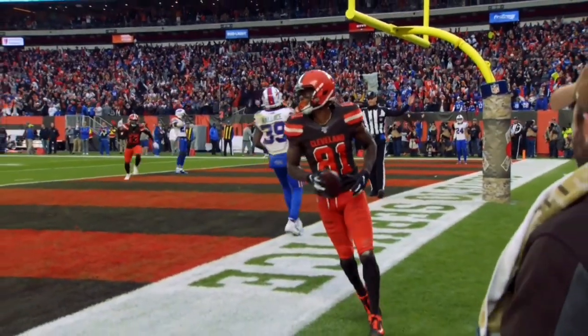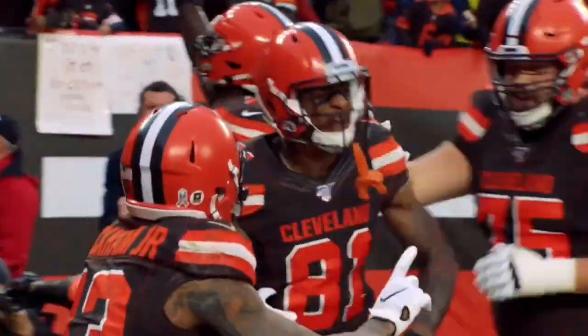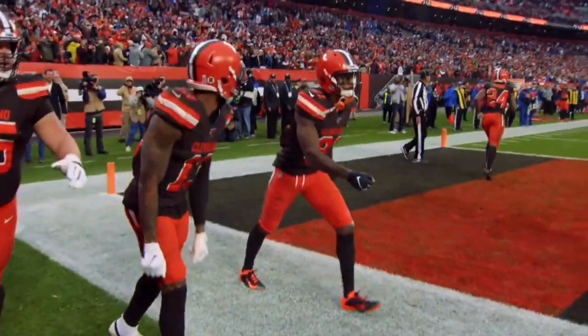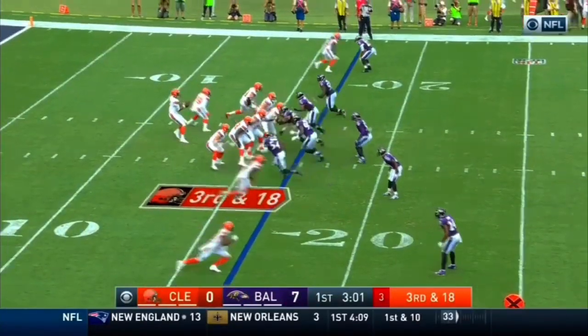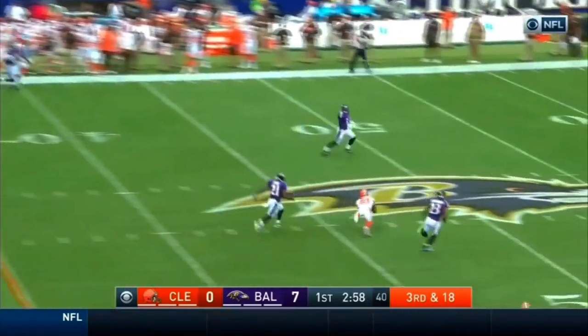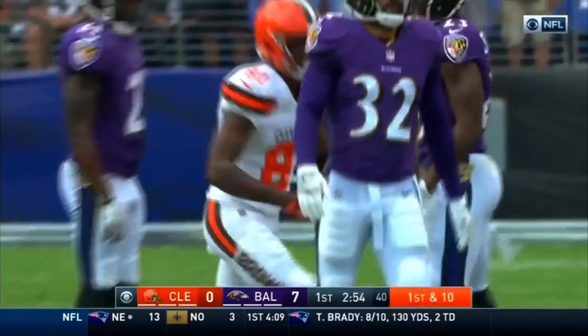It's Rashard Higgins! Welcome back, Rashard Higgins! With a minute 44 left to go, Higgins was wide open. They've averaged 3rd and 16 so far in this quarter. Kizer down the middle and a diving attempt, caught by Rashard Higgins.